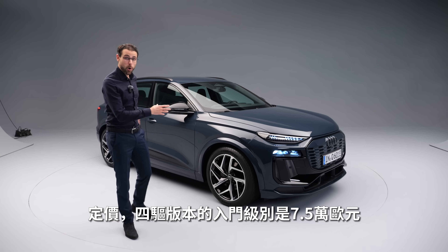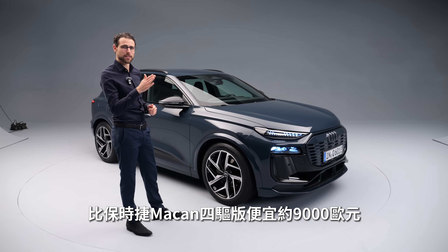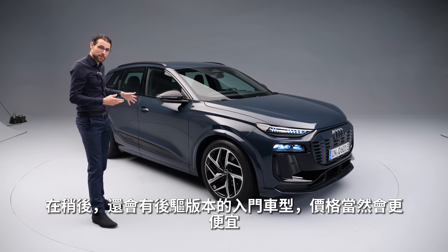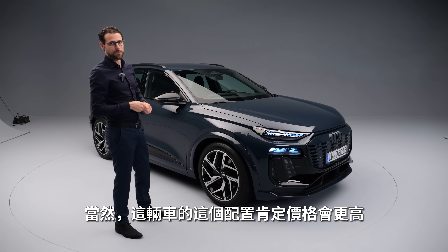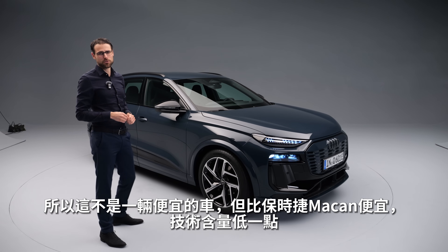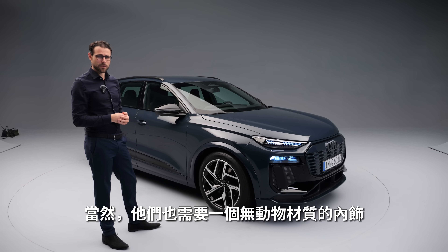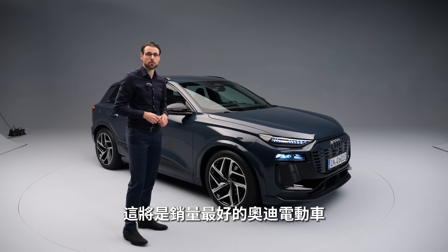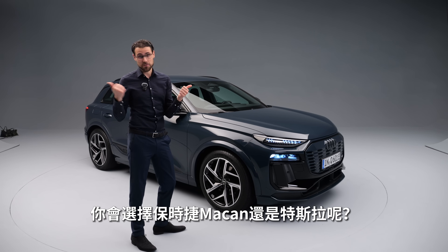Pricing in the all-wheel-drive entry trim is 75,000 euros, around 9,000 euros less than the Porsche Macan all-wheel-drive. The price will be lower later with the rear-wheel-drive entry level version. As specced here, many Q6 e-tron models will be more expensive, so it's not an inexpensive car. They still need an animal-free interior option, but this is now Audi's best EV offering and will likely be the most-sold Audi EV. Would you rather go for a Porsche Macan or maybe a Tesla?